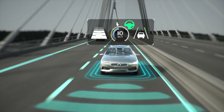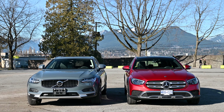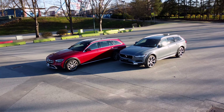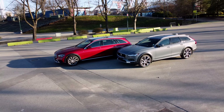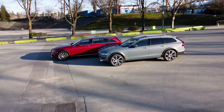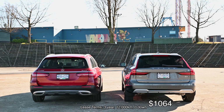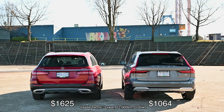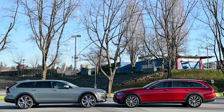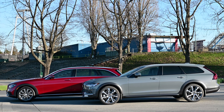Driving them back to back certainly differentiates them, and so does the price. The Mercedes starts at $80,000 while the Volvo tops out at that same price. You can tack on options to the Mercedes up to $100,000, while the Volvo will save you quite a bit more. For most, leasing will be the best option. At the time of filming, the Volvo costs $1,064 per month while the Mercedes is $1,625 for a low-kilometer three-year lease — that's over $20,000 in savings during the lease duration. Certainly something to think about.